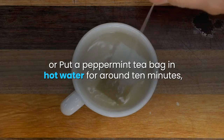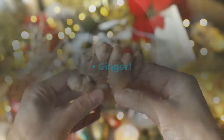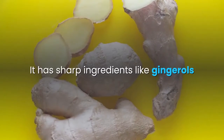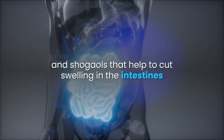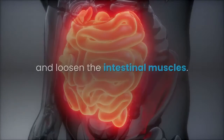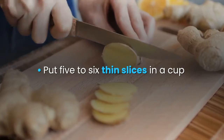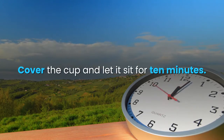Drink two to three cups of peppermint tea a day. Ginger is an herb that eases gas and bloating. It has active ingredients like gingerols and shogaols that help to reduce swelling in the intestines and loosen the intestinal muscles. Put five to six thin slices in a cup and pour boiling water over it, cover the cup, and let it sit for 10 minutes.